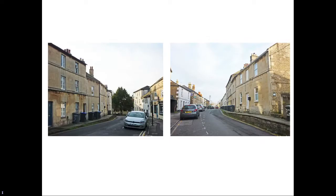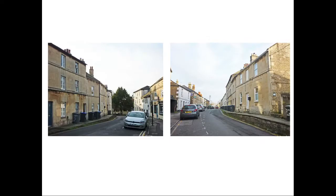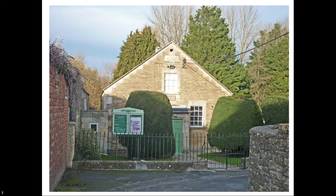Opposite the school is Union Street of early 19th century origin, which contains a sufficient number of cottages of the period to give the street its character. At the rear of the terraces on the north side is the Ebenezer Strict Baptist Chapel with a date stone of 1835, built in rubble stone.